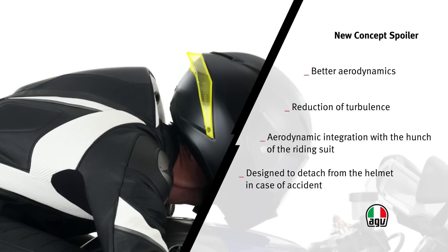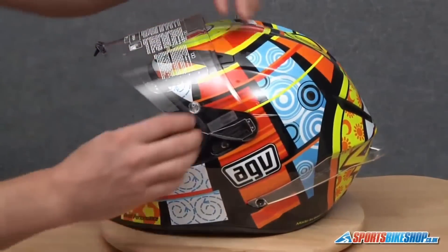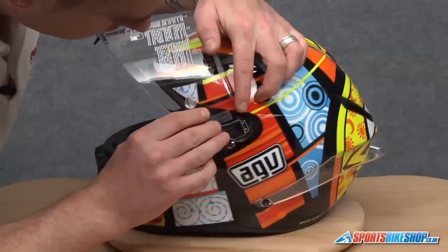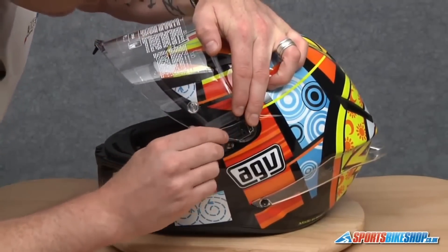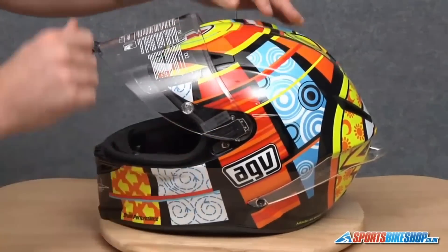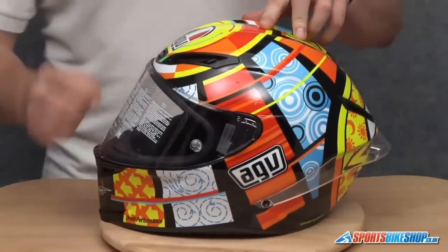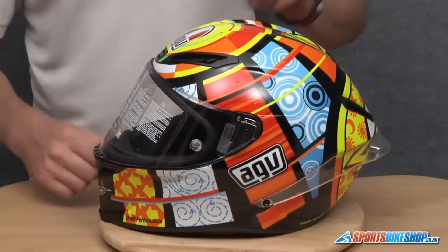The reversible crown pad gives riders the liberty to choose between warm and cool sides depending on conditions and personal preference. Removable nose guard and wind deflector shields are included, and the integrated ventilation system places intake ports at maximum airflow regions. At $1,000, you can get this masterpiece and experience the racing heritage behind each of AGV's helmets.